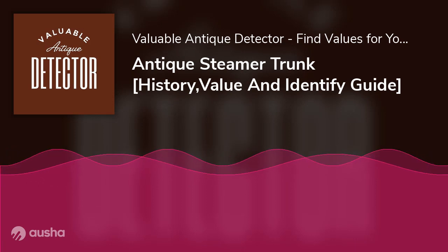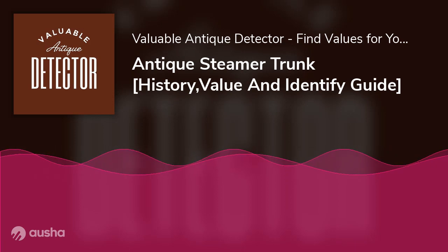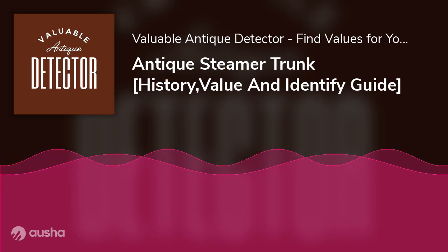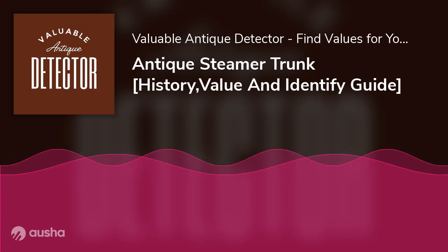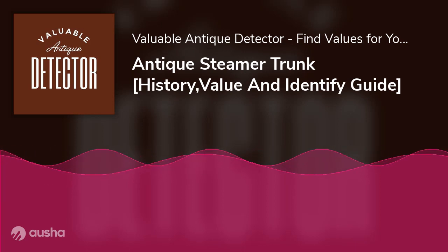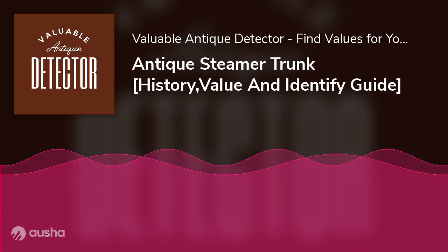Storage. From way back, this happens to be one of its primary functions, and this usage is still very much relevant today. Steamer trunks are perfect for storing all sorts of items — from old clothes to art items, shoes to toys — provided they can hold those items. If secured from rodents and insects, steamer trunks keep your collectibles intact for a lifetime.